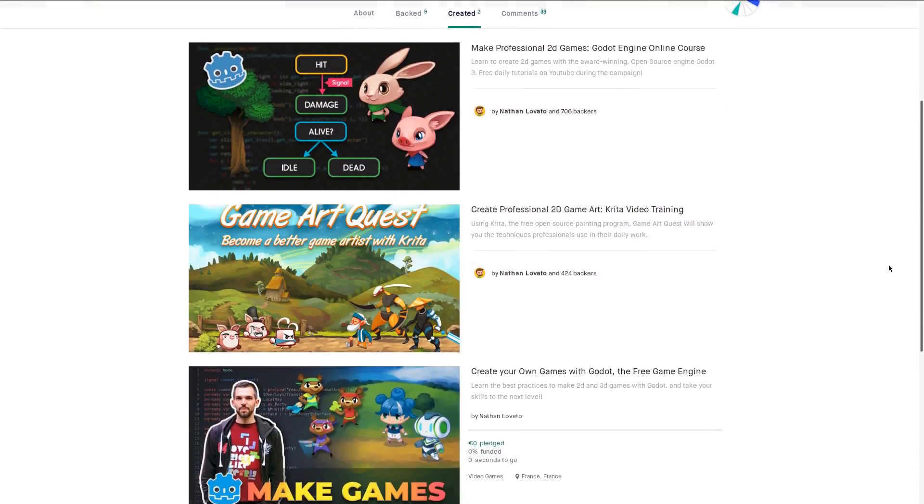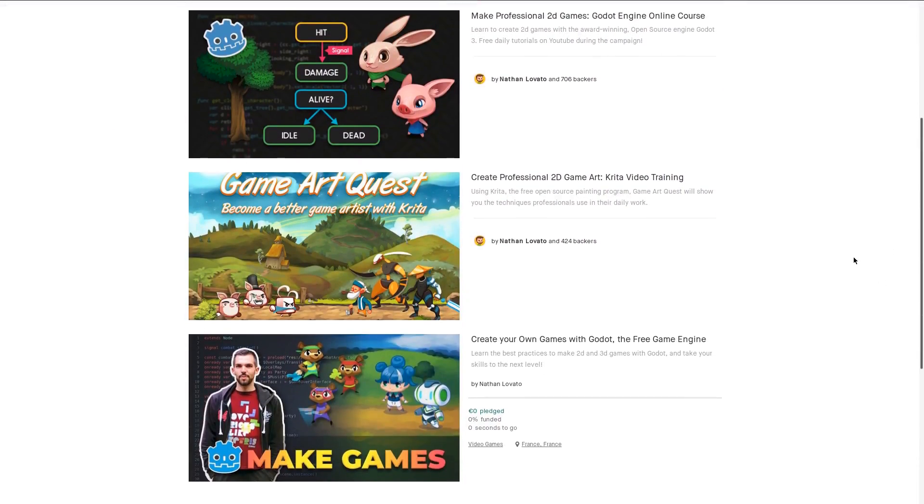It's our third Kickstarter here so we have the experience to deliver. Now we just need your support to hire Guilhemme, Henrike, aka BigDev, and Razvan to make this course as good as it can be.